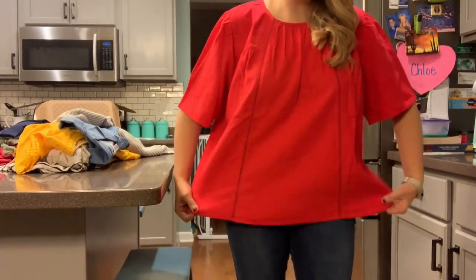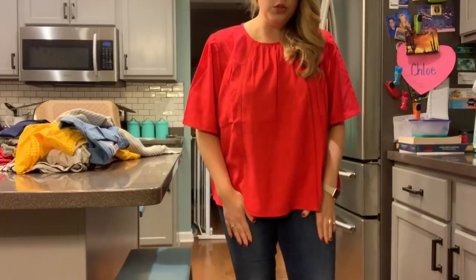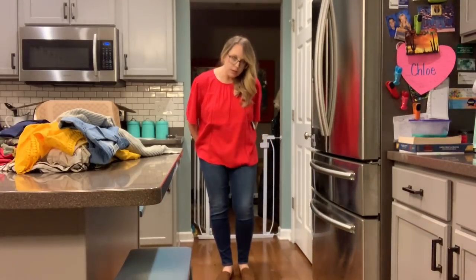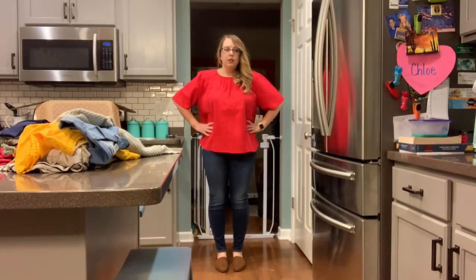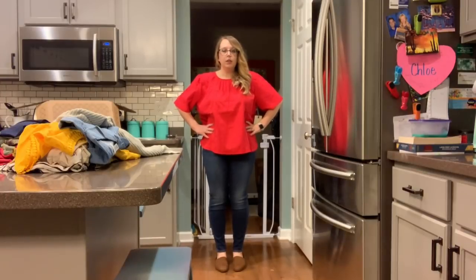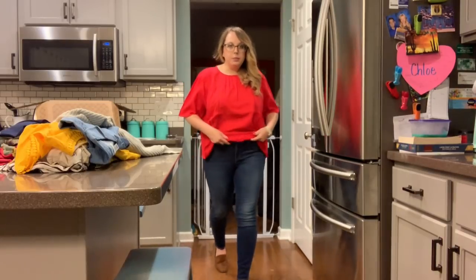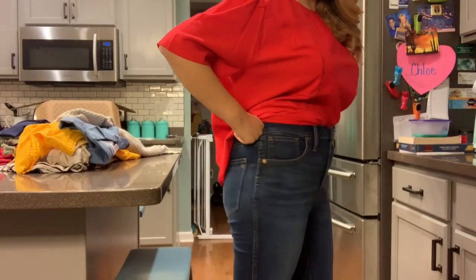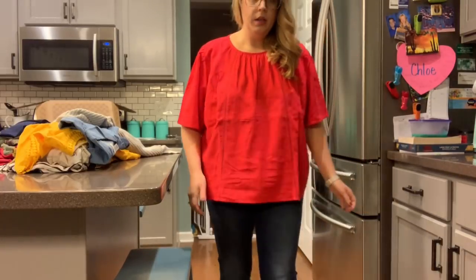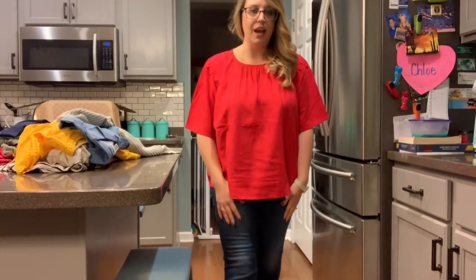I have the very tent-like red top on with the Madewell jeans, which actually do fit pretty great. And I just popped on my little leopard shoes I got from Stitch Fix because I feel like this is kind of spring for me, and I will be wearing these tops with these shoes and a pair of jeans. They are very, very, very high rise. And this top is just not flattering. I do love the color, but yeah, it is not for me.